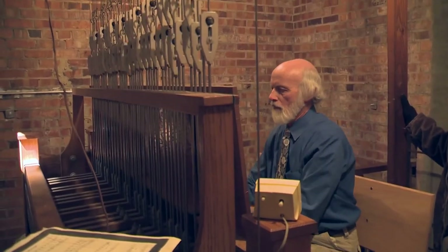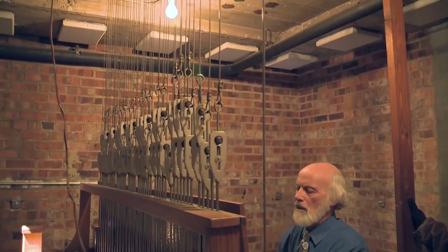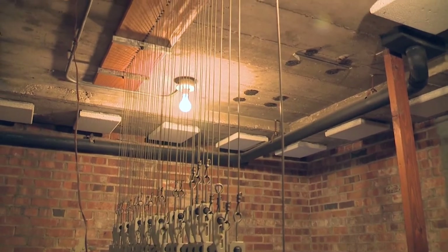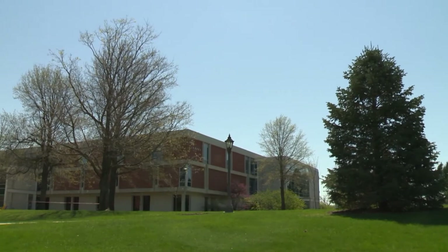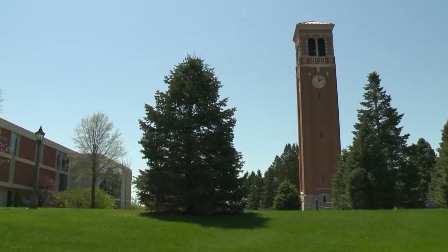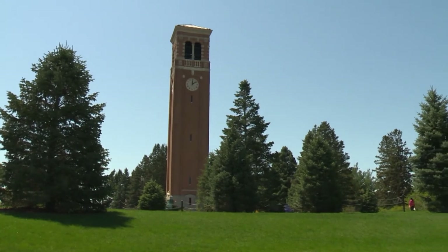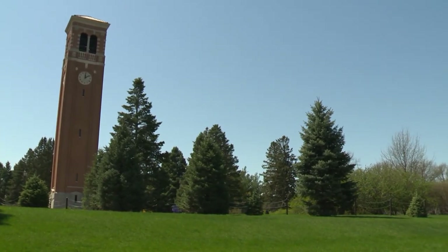On a piano, you push a key down and the hammer strikes the wires. On the carillon, you push a key down and the hammer strikes the side of the bell. So it's a very straightforward, simple connection between the two. And the bigger challenge is not so much that you're depressing keys that are moving a couple of inches. The bigger challenge is to try and get something really musical out of what you're doing so that people outside can hear and understand what it is you're doing. That's the biggest challenge.